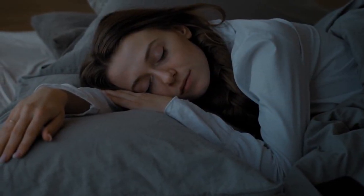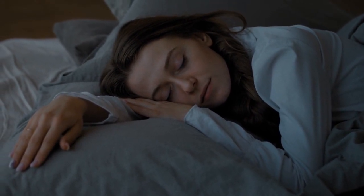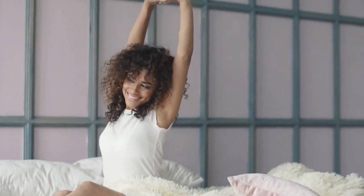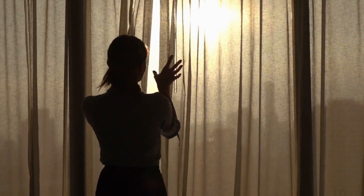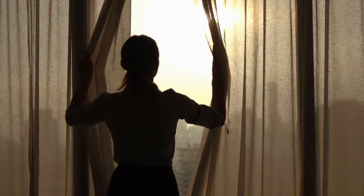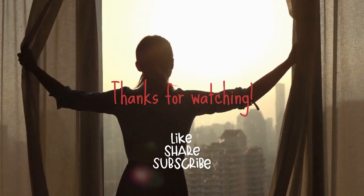And that's it for our top 10 tips on how to fall asleep faster. We hope you found this video helpful and informative. Don't forget to like, comment, and subscribe for more videos like this one. And if you have any other tips or tricks for falling asleep that we didn't cover, feel free to share them with us in the comments section below. Thanks for watching and we'll see you in the next one.